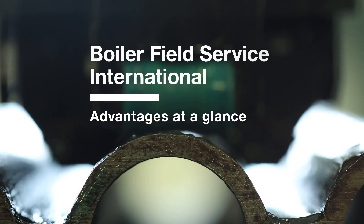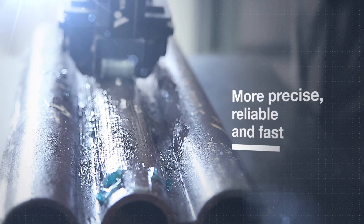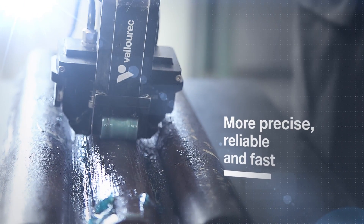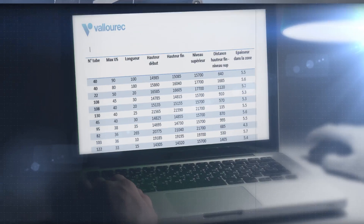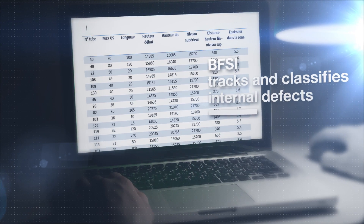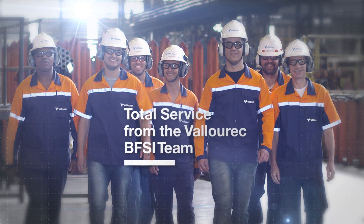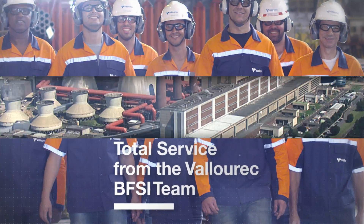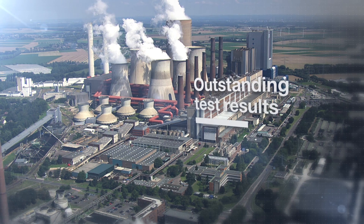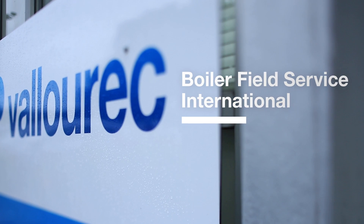The advantages of BFSI at a glance: more precise, reliable, and fast compared to conventional ultrasonic testing. BFSI tracks and classifies internal defects for effective preventive maintenance. Total service from the Valarec BFSI team — outstanding test results from the first BFSI jobs. This is Valarec BFSI. Because we know best how to test tubes.